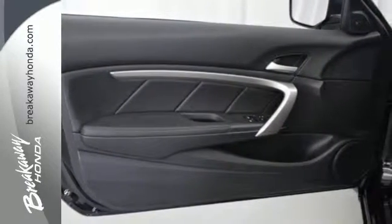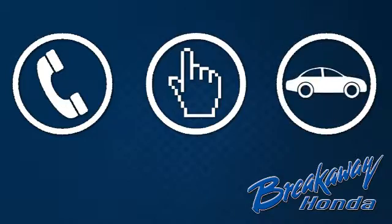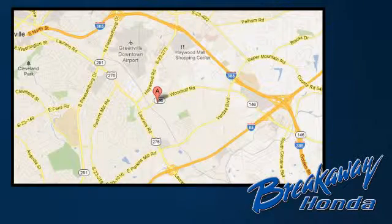Test drive it today. Call, click, or stop in today. We're conveniently located at 330 Woodruff Road in Greenville, South Carolina.